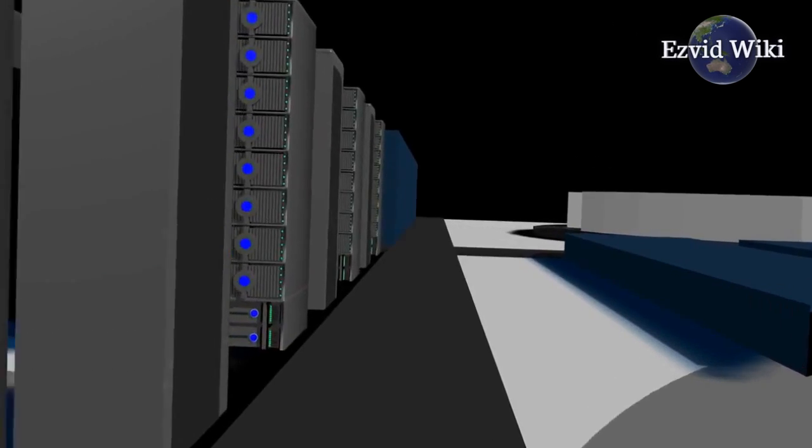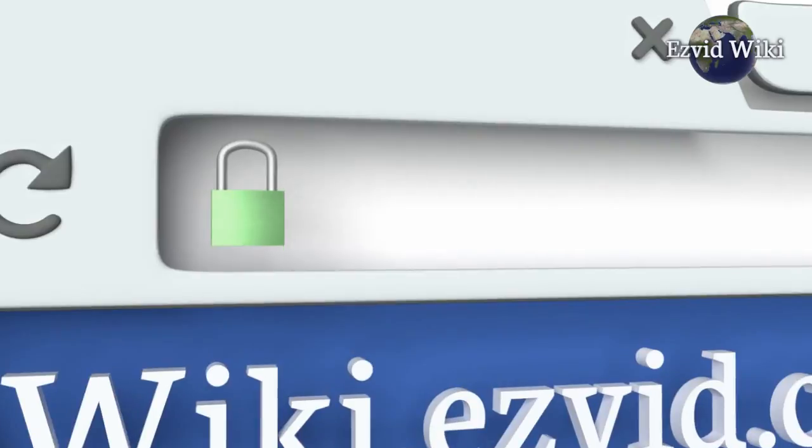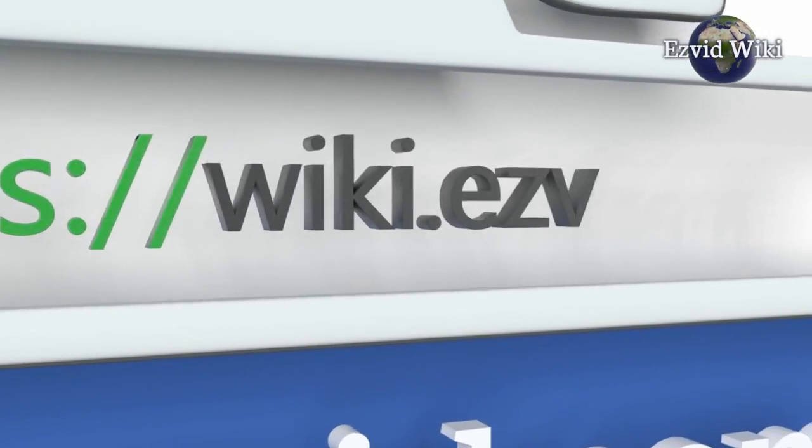The most recent updates to this ranking are only available by going to wiki.easyvid.com, or clicking beneath this video. Let's get started with the list.